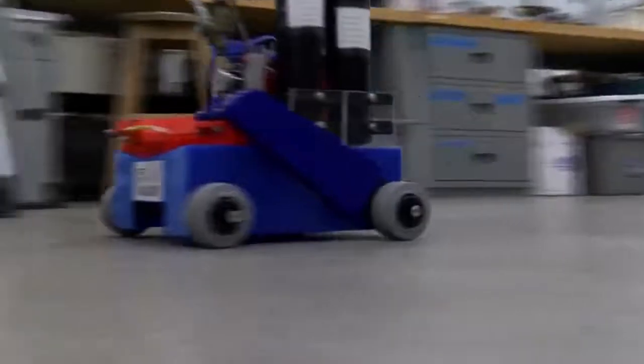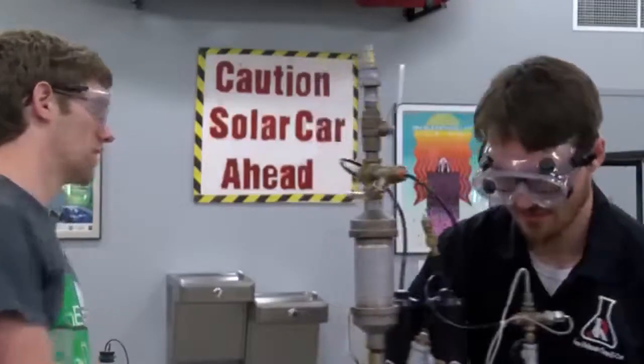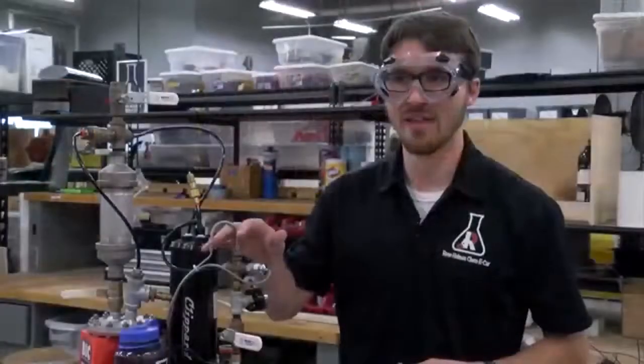Team leader Eckstein says he has put a lot of his time into the project and says it has helped him learn hard lessons he will use for his career. We've learned that if you get a problem that you don't think you can solve, just go for it.